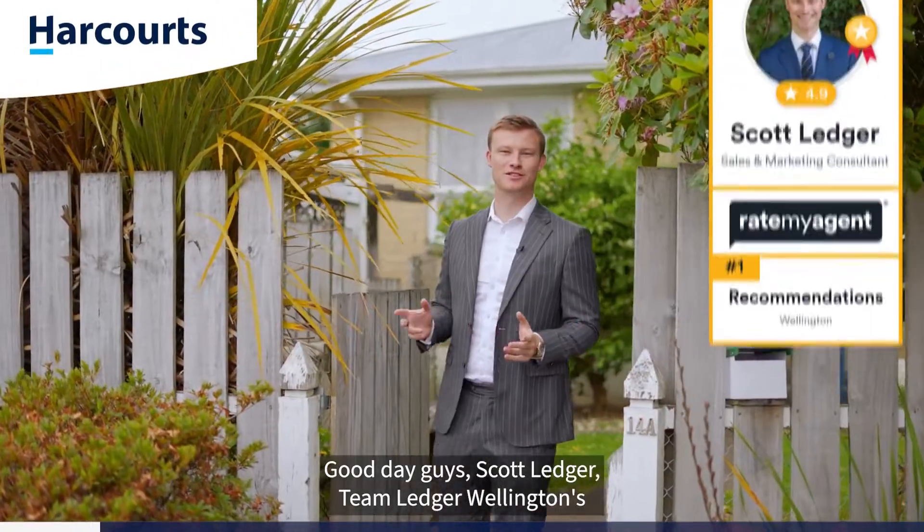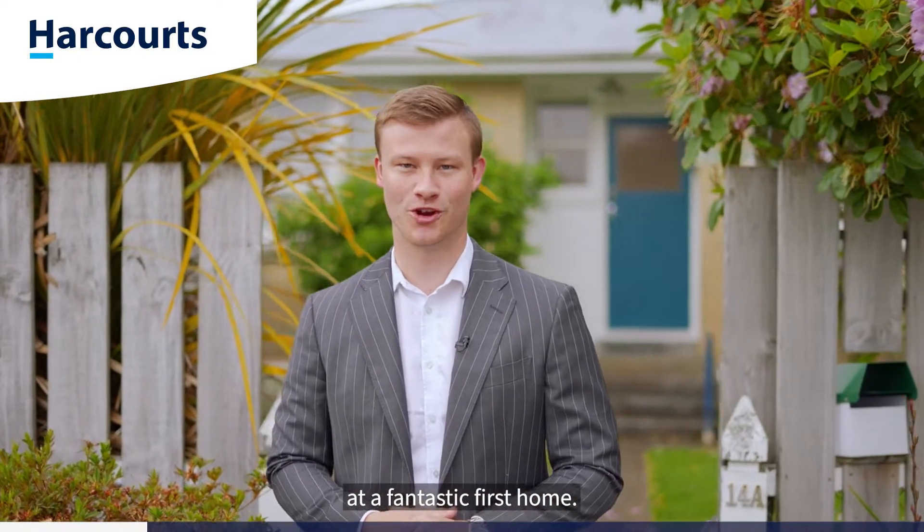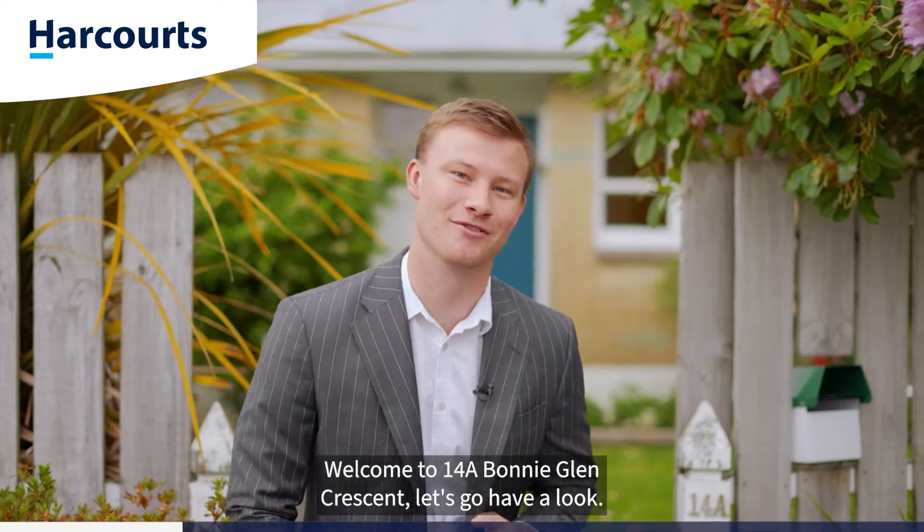G'day guys, Scott Ledger, Team Ledger, Wellington's most recommended agent. Today I'm in the heart of Upper Hutt at a fantastic first home. Welcome to 14A Bonnie Glenn Crescent. Let's go have a look.